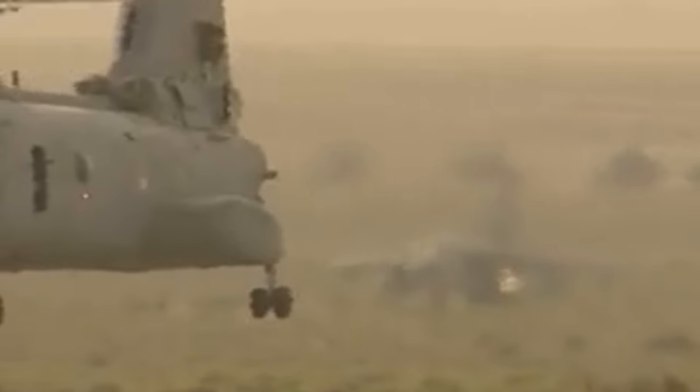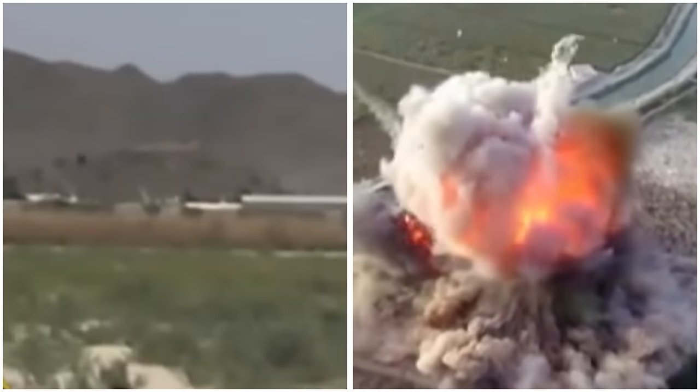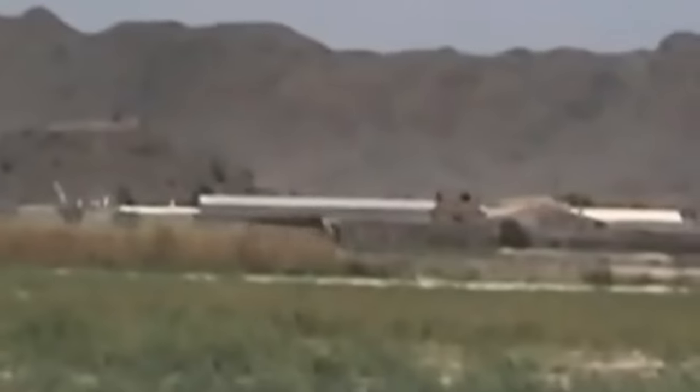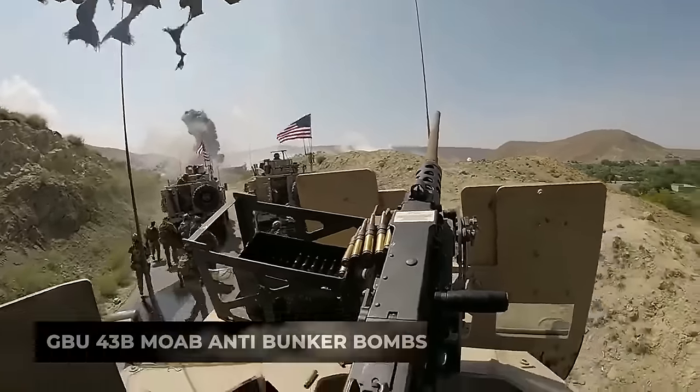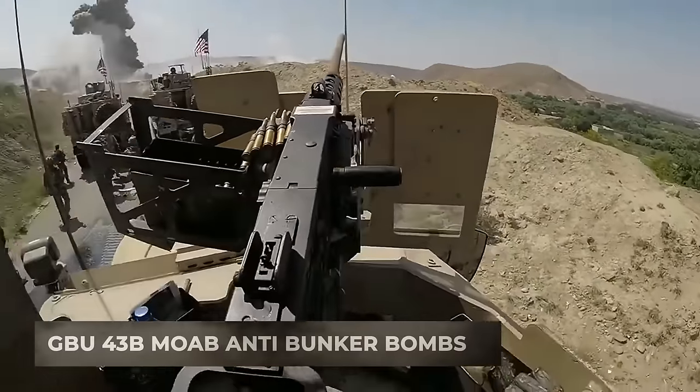During the Gulf War in 1991, the Americans used military transport planes as improvised bombers, dropping pallets of bombs. In Afghanistan, military transports were used to drop the super-heavy GBU-43B MOAB anti-bunker bombs.